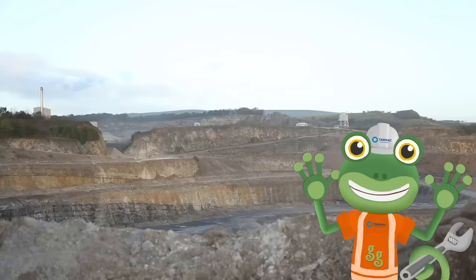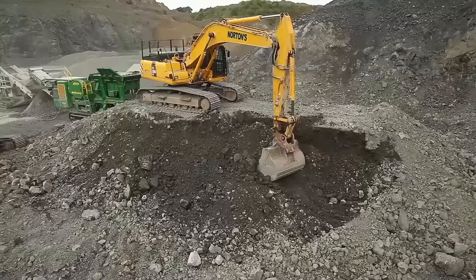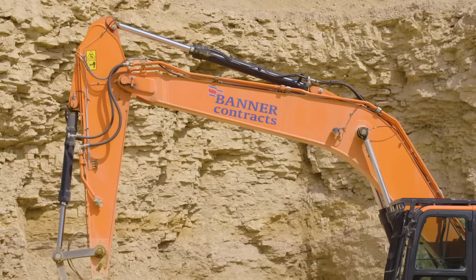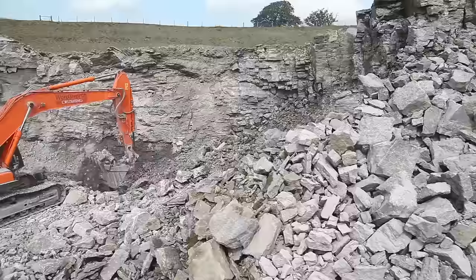Stand by! Three, two, one... Now the excavators can move in to dig up all of the loose rock. This is the boom, the dipper, and the bucket. These three parts all work together to make the excavator amazing at digging.